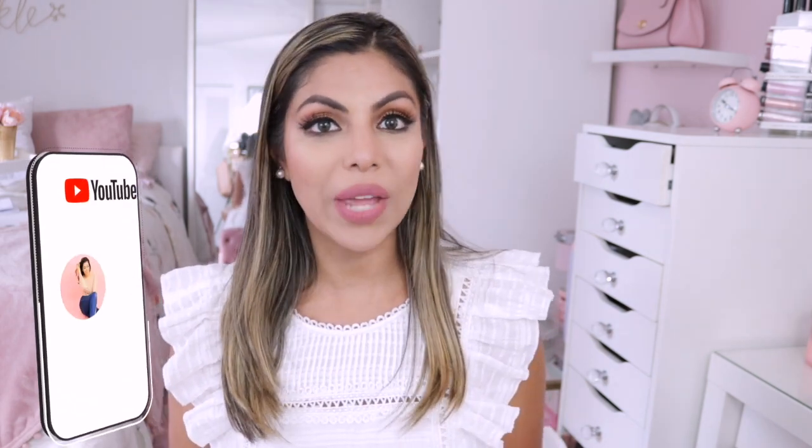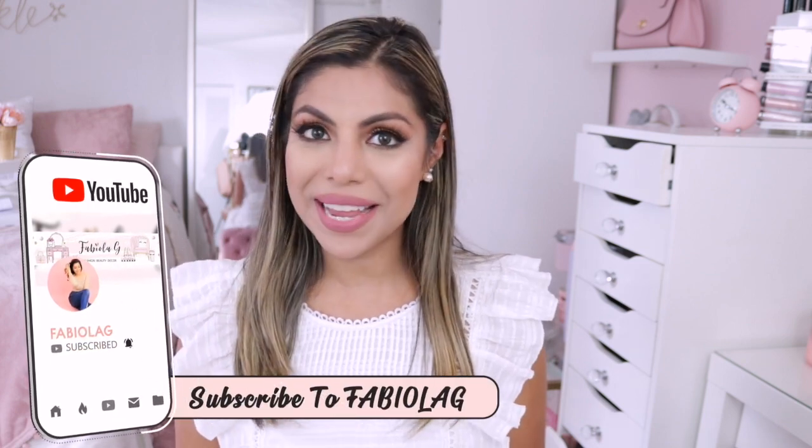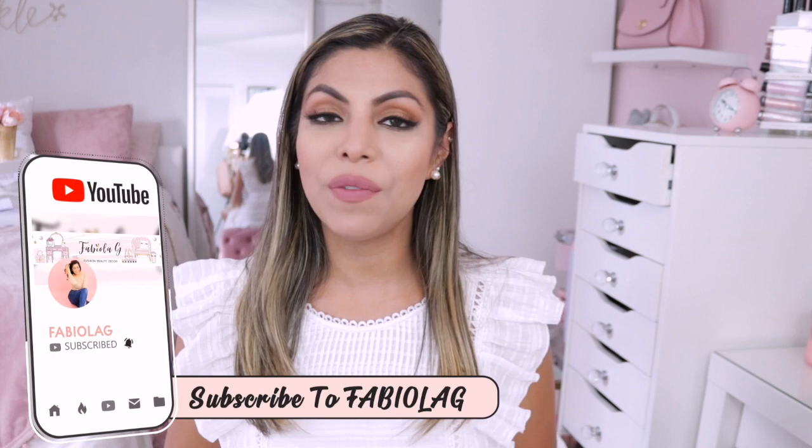Hey beauties, welcome back to my channel. I'm Fabiola, if you don't know me, and I create lifestyle, fashion, beauty and decor videos here on my channel. I also love to blog, so if you love any of that, consider subscribing, click the notification bell and follow me on social media.